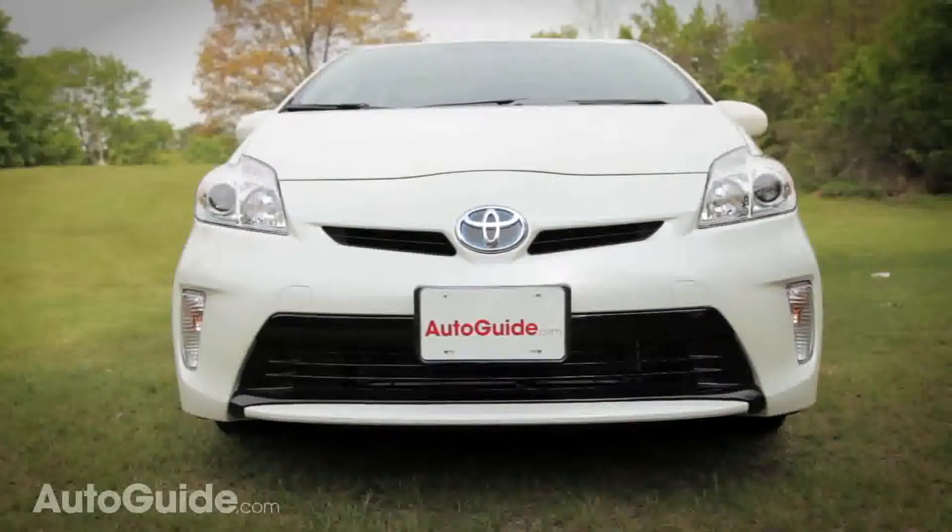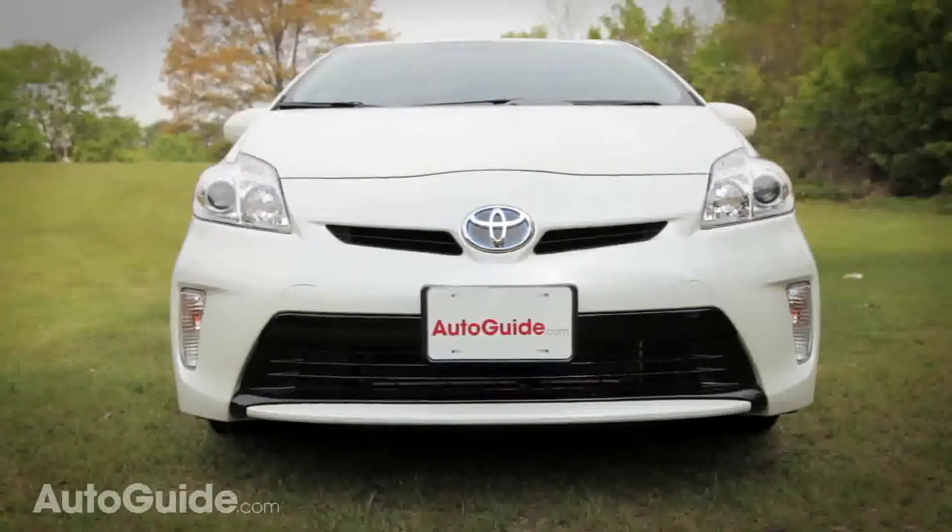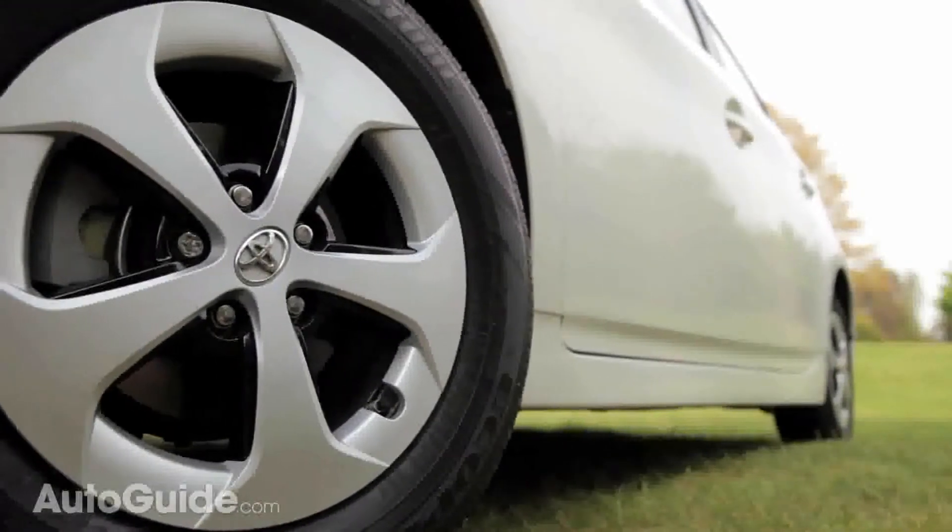If there are any downsides on our particular test model, it's an entry-level car and it comes with some pretty dorky-looking 15-inch wheels.